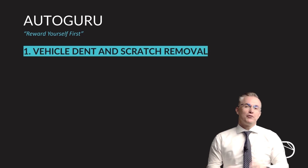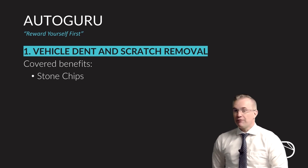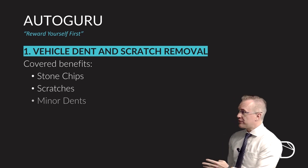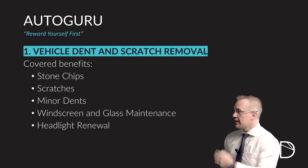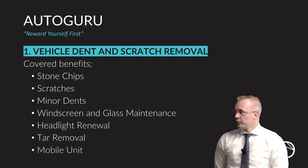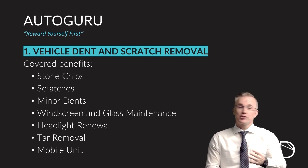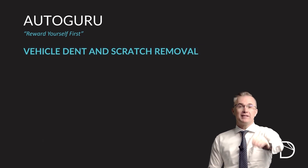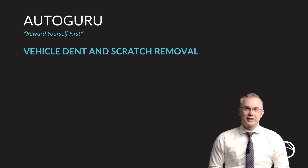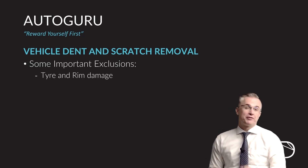The first benefit is our vehicle dent and scratch benefit. This benefit covers stone chips, scratches, minor dents, windscreen and glass maintenance, headlight renewal, tar removal, and they have mobile units across the country servicing just about every square kilometer of our country. This means they can get to you — you don't have to get to them.